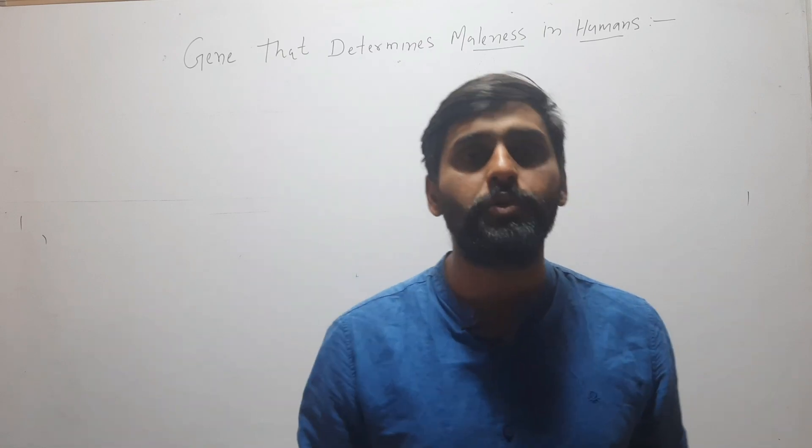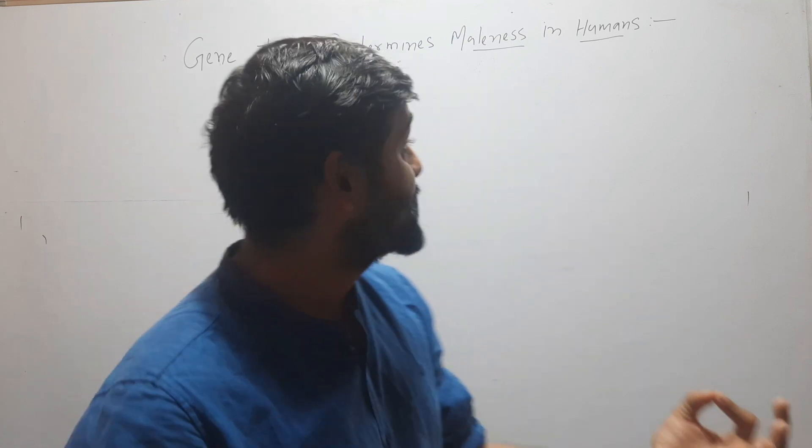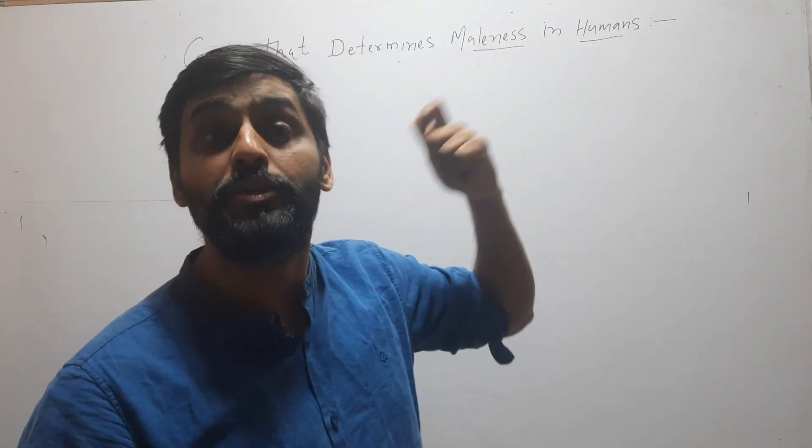Hello friends, welcome to my YouTube channel. In this video we will discuss a gene that determines maleness in humans.